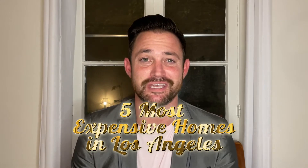If you like the video you see today, please like it. If you want to see more content like this, please subscribe. And once again, I'm a luxury realtor at Sotheby's on Sunset in West Hollywood. Here we go, counting down the five most expensive homes in Los Angeles.